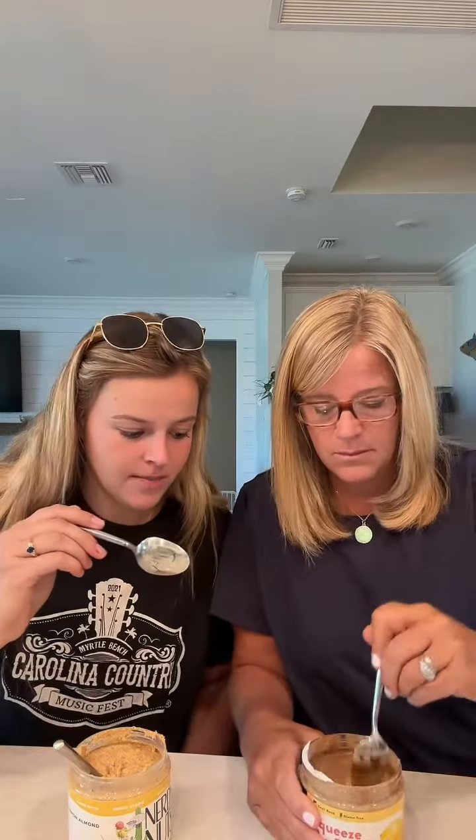First up, Squeeze of the Day from American Dream. Look at the consistency differences — this one is very smooth, and this one is chunkier; you can actually see the almonds in it.